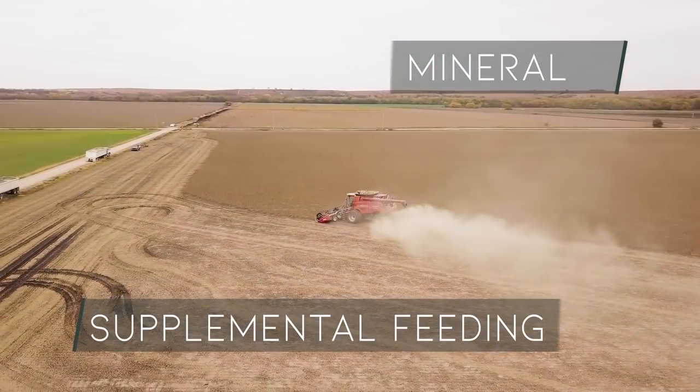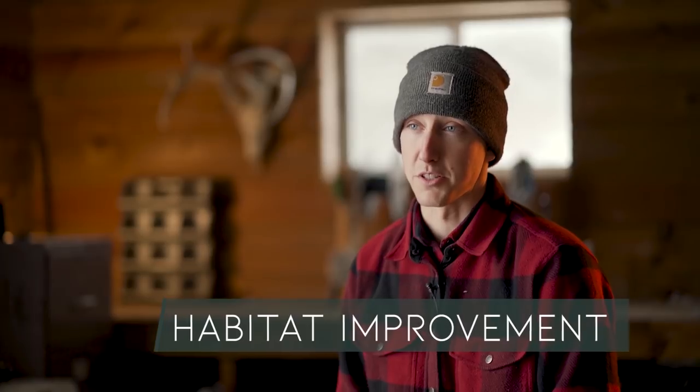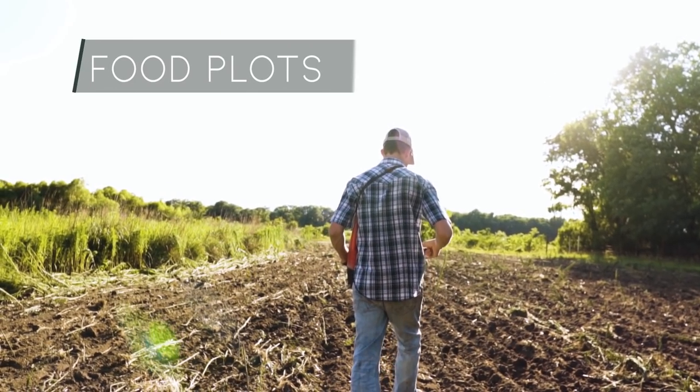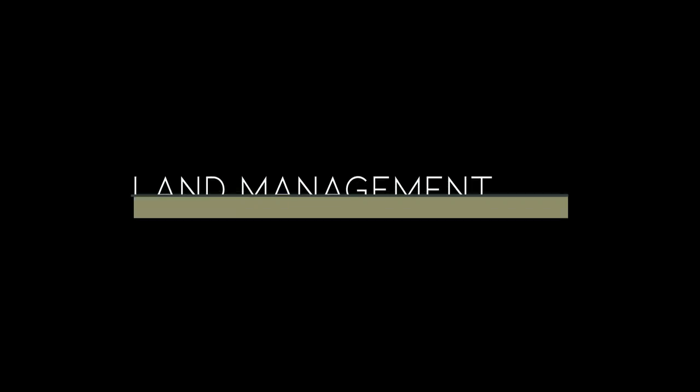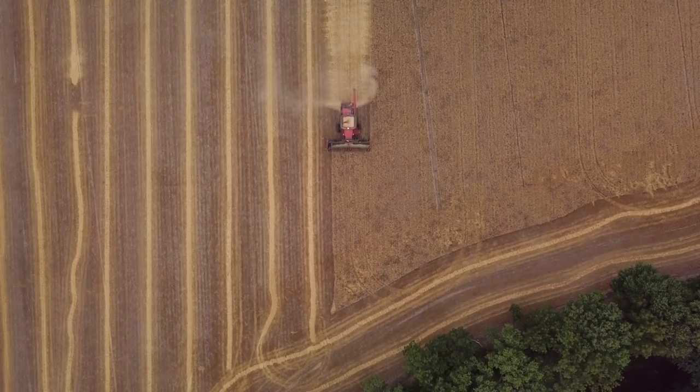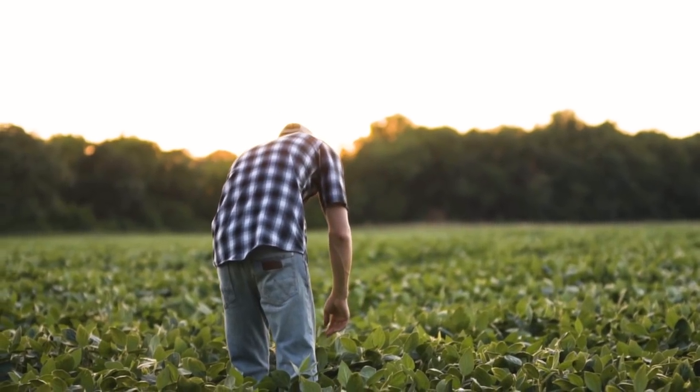My name is Josh Pretzer and I'm a farmer and a hunter, and I took the dare to compare challenge. Let me show you how to get the most out of your investment. As a farmer, I have access to just about every piece of farming equipment that can really be utilized in farming and food plots, and basically every seed variety on the market. I run a sizeable farming operation here in eastern Kansas.